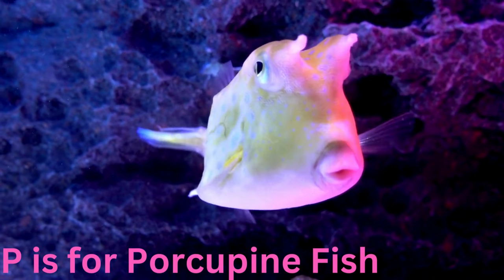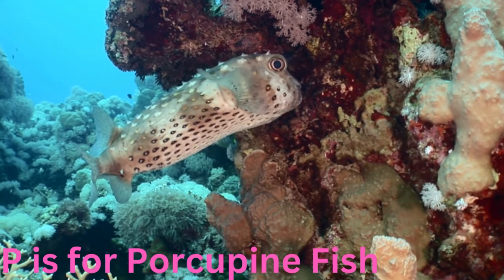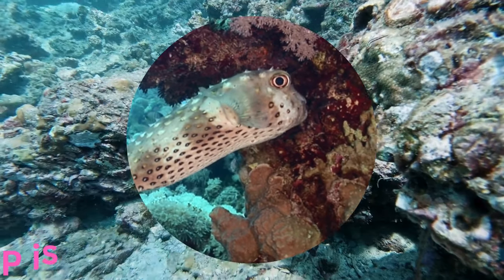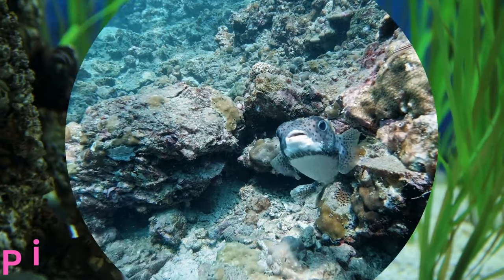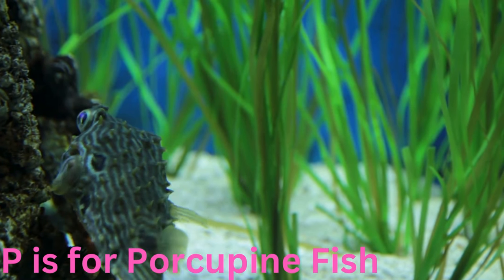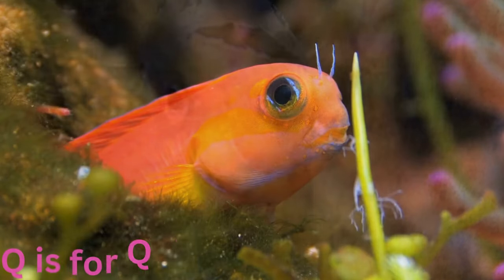P is for porcupine fish. Puffy and protective, the porcupine fish has a unique defence mechanism — it inflates into a spiky ball to deter predators. Despite its spiky appearance, it's a gentle and curious fish that explores the reefs with caution.